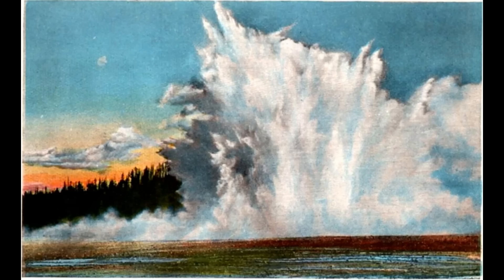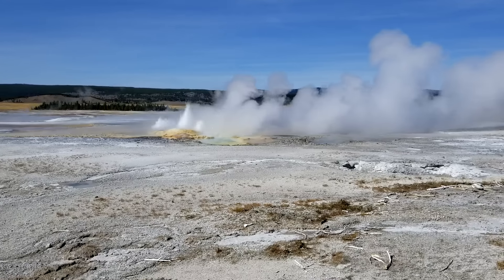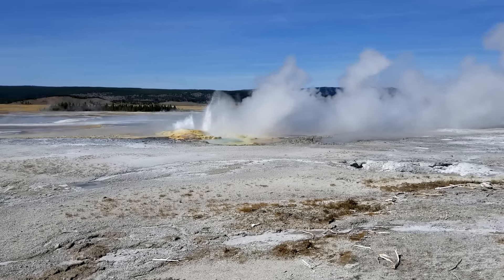Way back in 1888, almost 140 years ago, they had a similar explosion at Excelsior Geyser. And it looked like this. Now, were people there to see it? Of course, there were no pictures or anything, but this is an artist's rendering based on the folks who were there to explain what it looked like. They did a pretty good job, because this looks very much like the one that happened in Biscuit Basin just a little while ago.